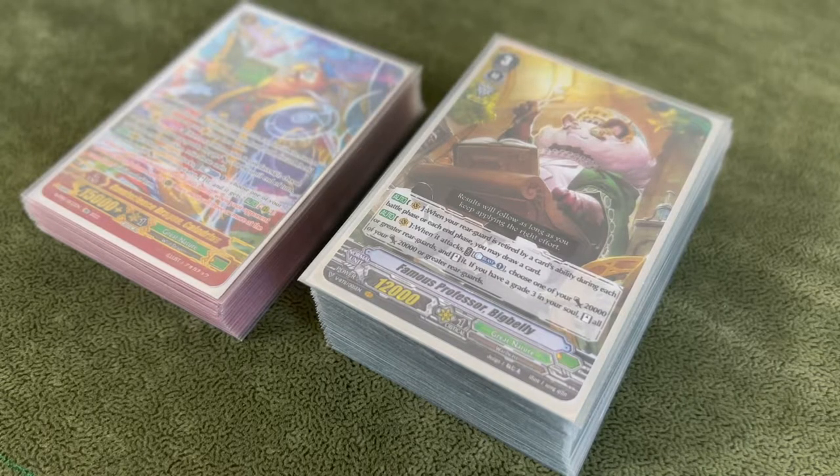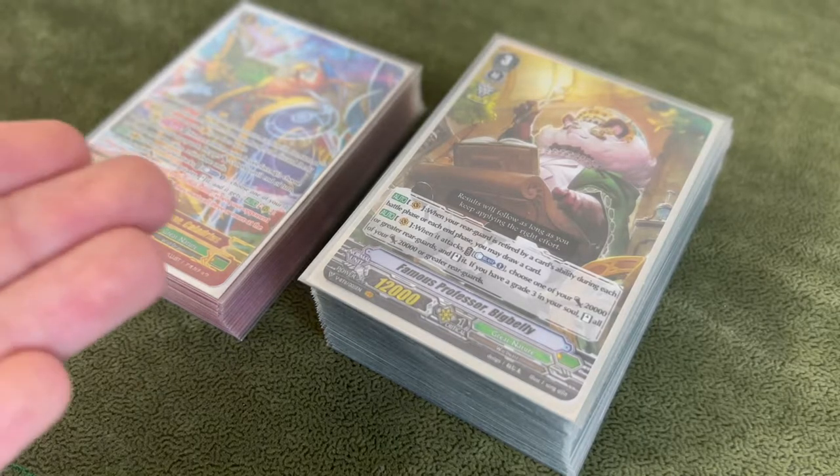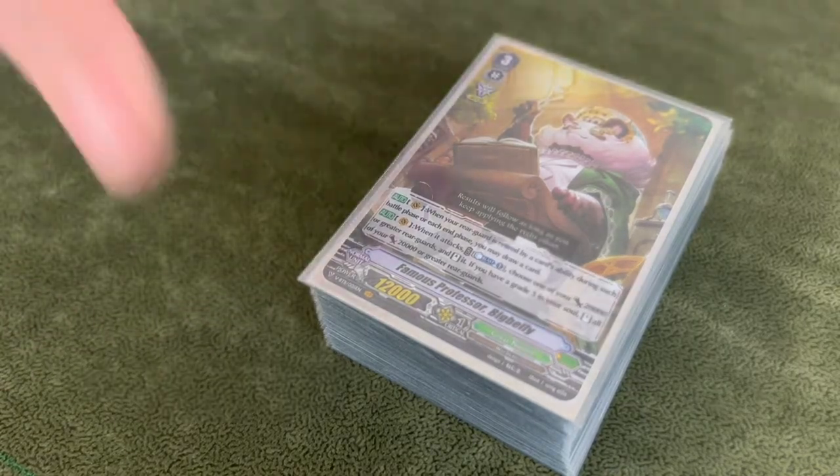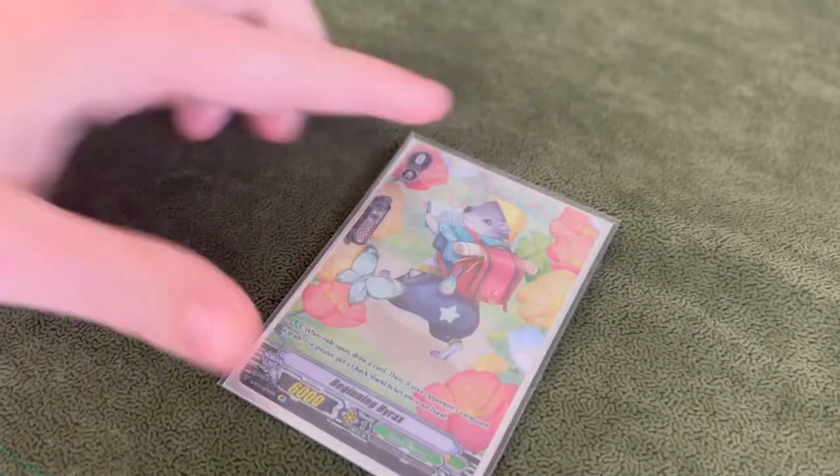I told you guys I would make an updated Great Nature deck post the new premium stuff — I'm keeping my end of the bargain. What is up guys, it is Super Chase. I'm bringing you a deck that I'm just so excited to show you. This is Big Belly premium with the new goodies. Holy shit, this deck just got so much better. I've been testing with this deck heavily and it has been performing better than anticipated. Haladrius, our new stride, is just unbelievably good. Let's get straight into the deck profile.